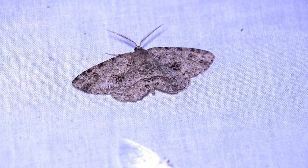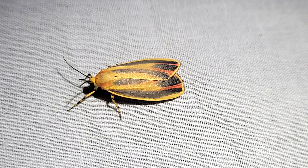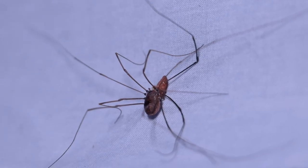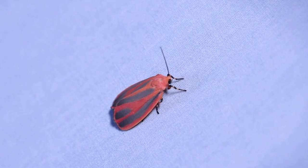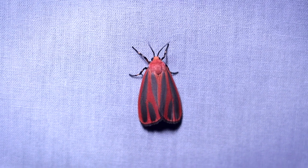Am I the only one who sees a sloth face — or maybe a turtle's face — on this moth? There was so much to take in and admire. Another favorite sight are these painted lichen moths; they never get old to me. An Ctenucha eating a Ctenucha — it happens. This one has to be my favorite though: a red-winged lichen moth.